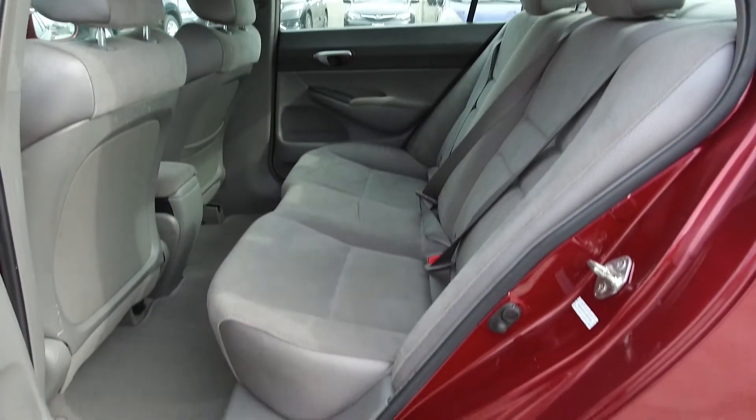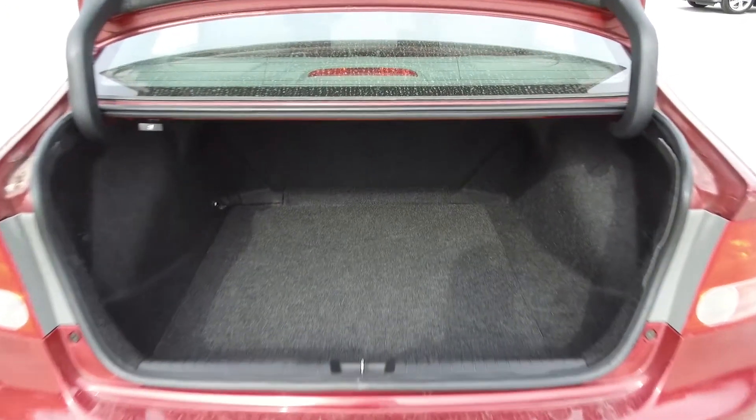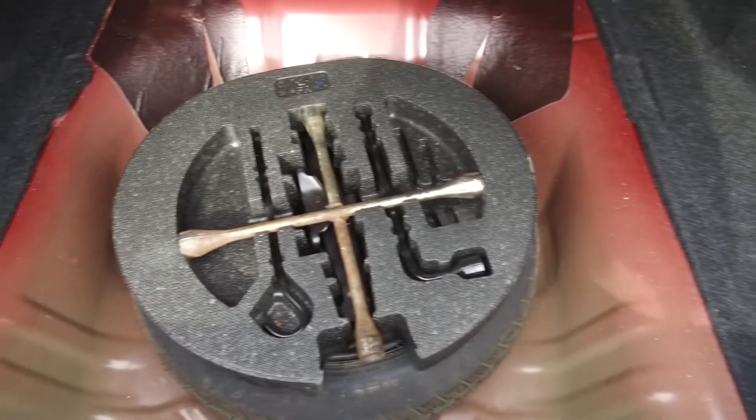Moving on back, we've got seating for three and the seats fold down for extra storage space. In the back we've got a very spacious trunk and underneath we've got our spare tire, jack, and lug wrench.